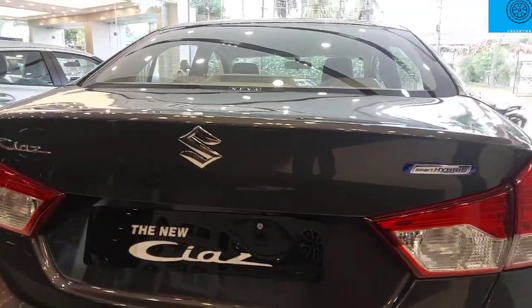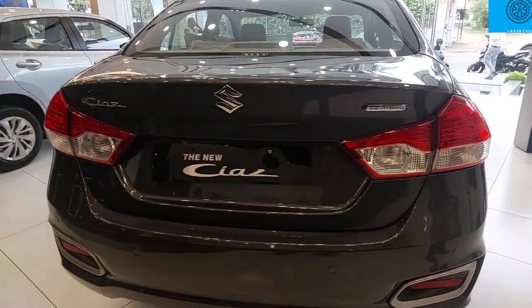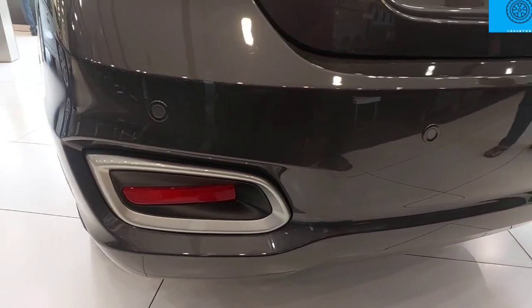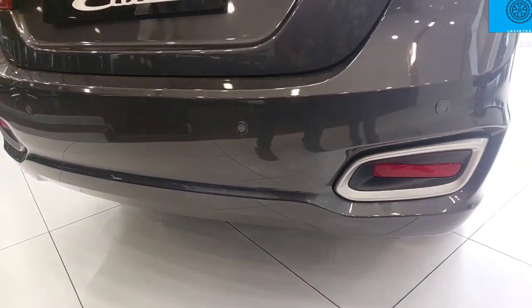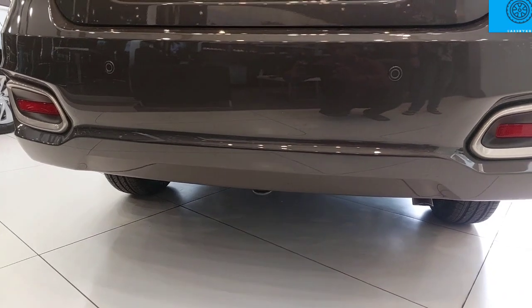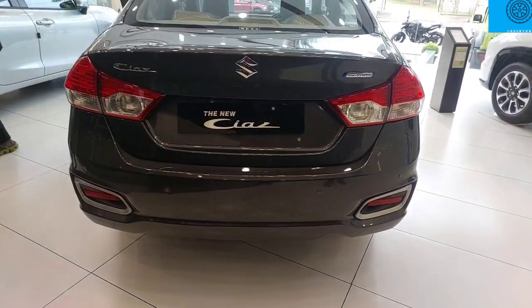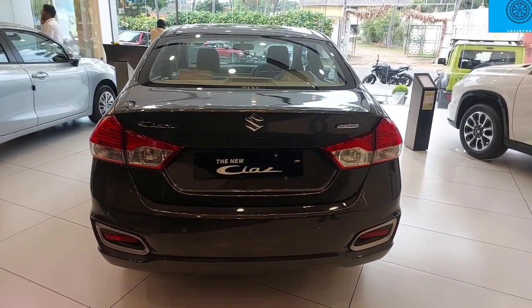We have turn indicators and rear fog lamps. You have an impressive rear bumper with four parking sensors and chrome touch. There are rear reflector lights. There is a sculpted bumper with sharp edges and the rear view is very impressive.